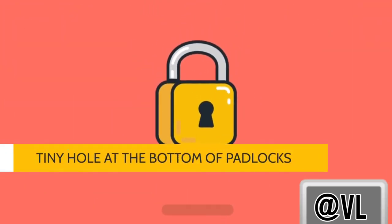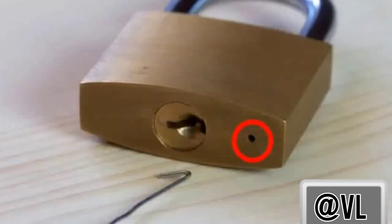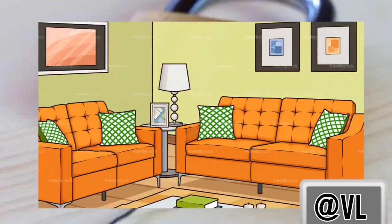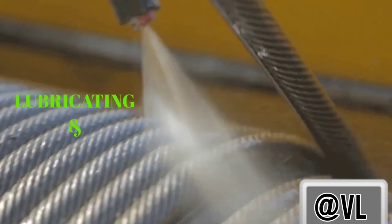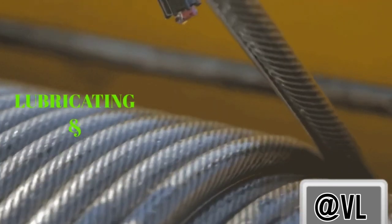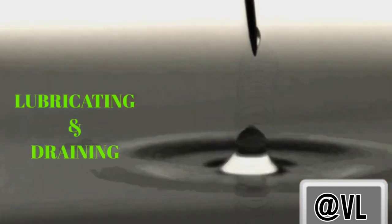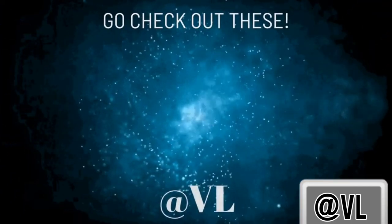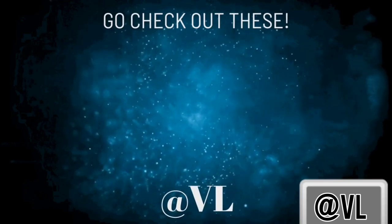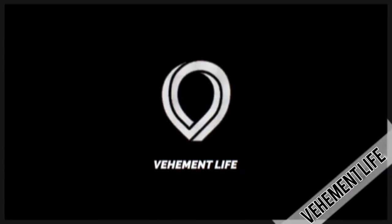Have you ever noticed a tiny hole under a padlock? If there isn't one, the lock should only be used indoors. In addition to being an opening to apply lubrication to the lock so it doesn't get stuck, it also doubles as a drainage hole in case of extended water exposure.